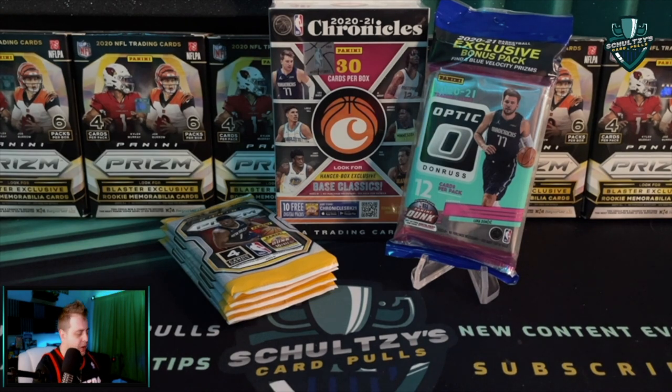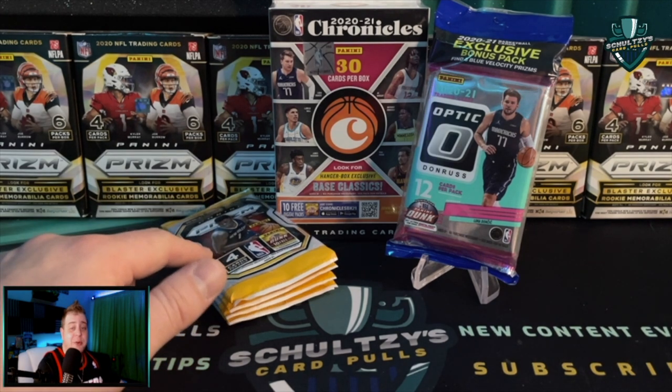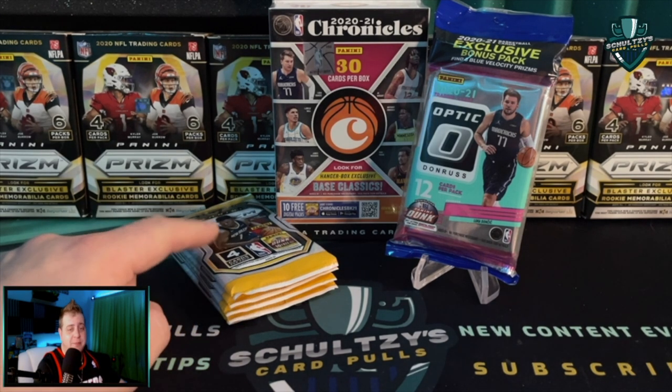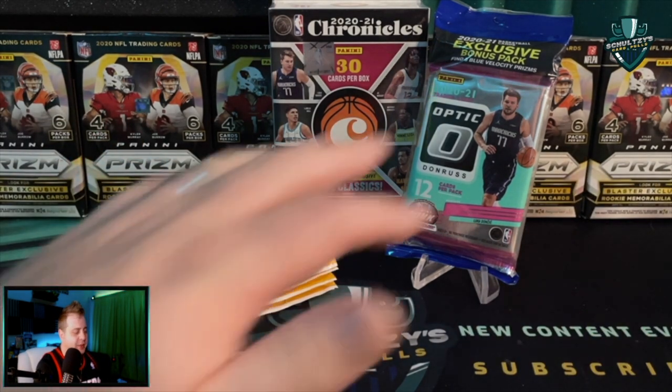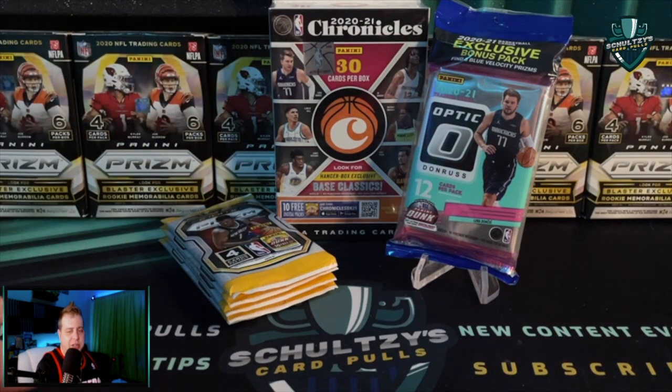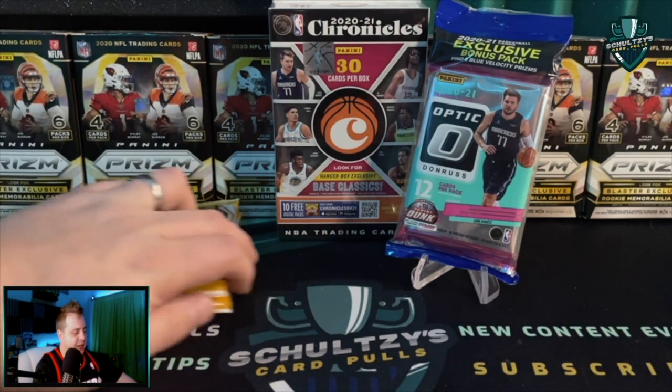Back here at Ripping Central on Schultz's Card Pulls. I absolutely love retail sports card hunts like this — finding Prism gravity packs at a local Fred Meyer, owned by Kroger, along with the Optic at Rite Aid and the 2021 Chronicles basketball hanger at Walmart. A bunch of other stuff picked up too. Success!